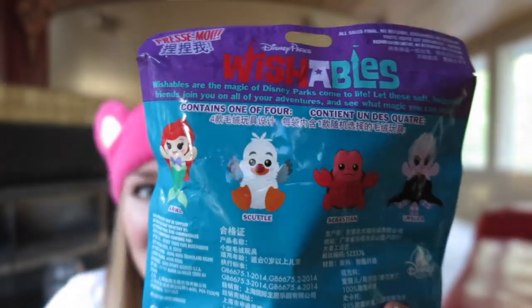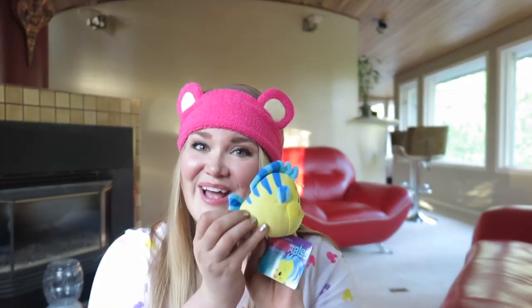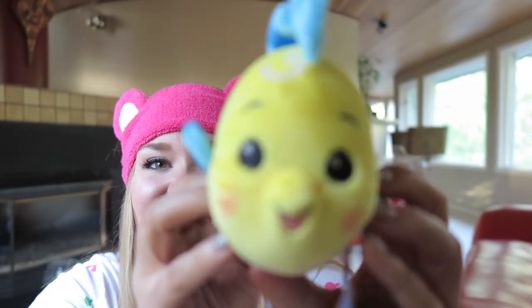Here are the ones you can get on the back: Ariel, Scuttle, Sebastian, and Ursula. She also got me the completer, which is Flounder.